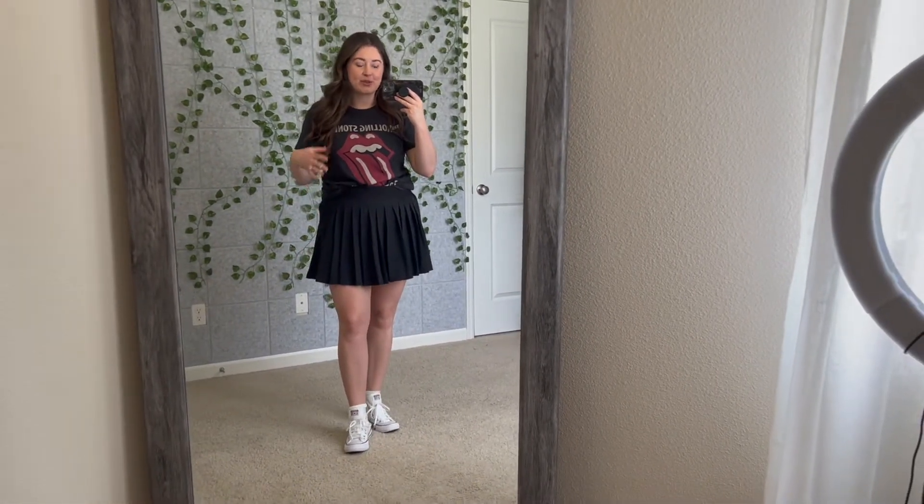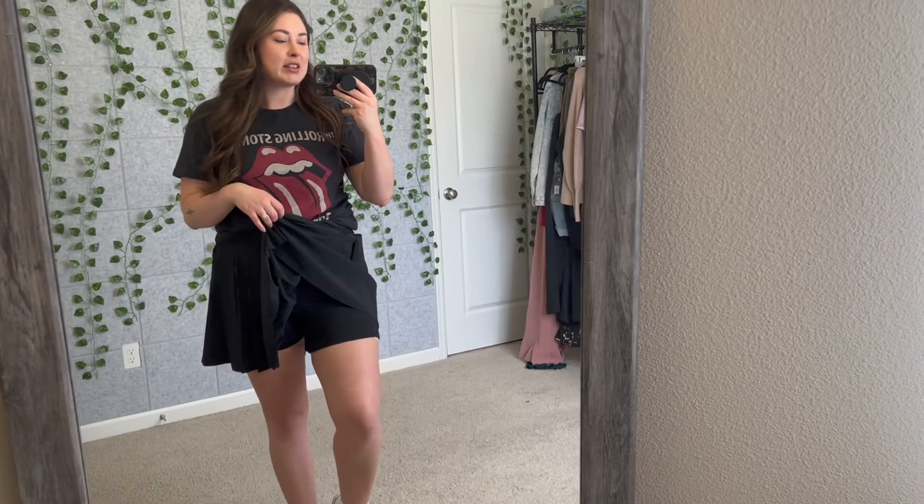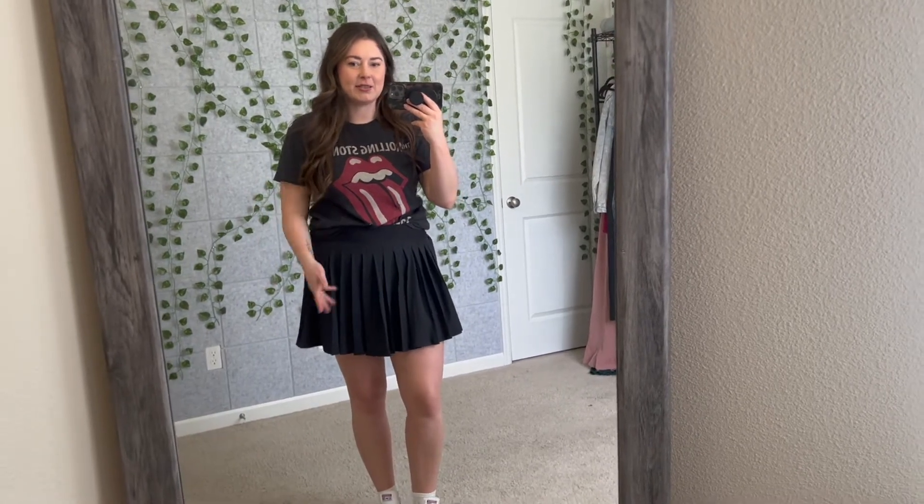I'm so glad pleated skirts are back in style. This one is from Target and it's especially cool because it has built-in shorts — so it's a skort. It totally reminds me of cheer. It's like a tennis skirt, which is probably why it has shorts underneath. The material is amazing and it doesn't really wrinkle. I've worn this with a graphic crew neck over the top — so stinking cute. I'm pairing it with my Converse and a graphic tee and I just love this look.